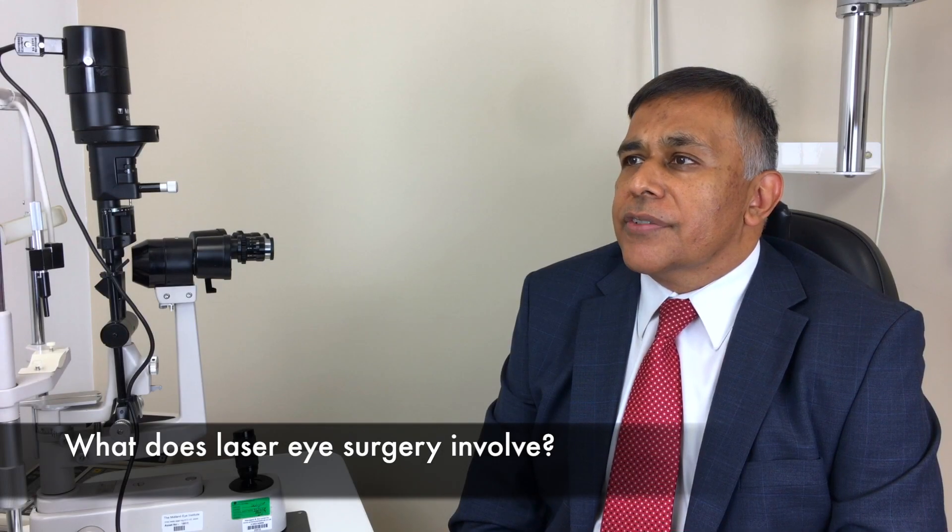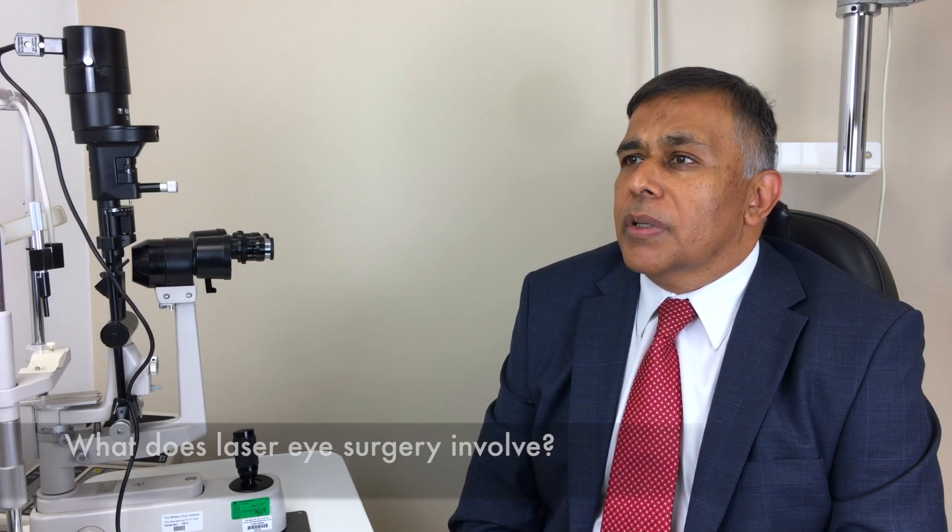We offer two different laser procedures for corrective eye surgery. One is called LASEK and the second is called LASIK.